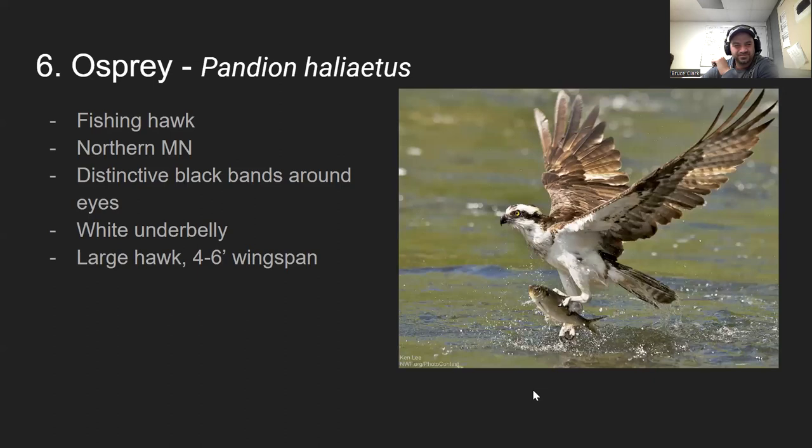One of my favorites is the osprey, also called the fish hawk. You'll see these in northern Minnesota mainly, but also along the entire Mississippi River valley — I've seen them in southern Minnesota too. They have distinct black bands on the sides of their face with a yellow eye, and a very white underbelly. They're big — four to six foot wingspan — and are found around bodies of water since fish are their main prey.